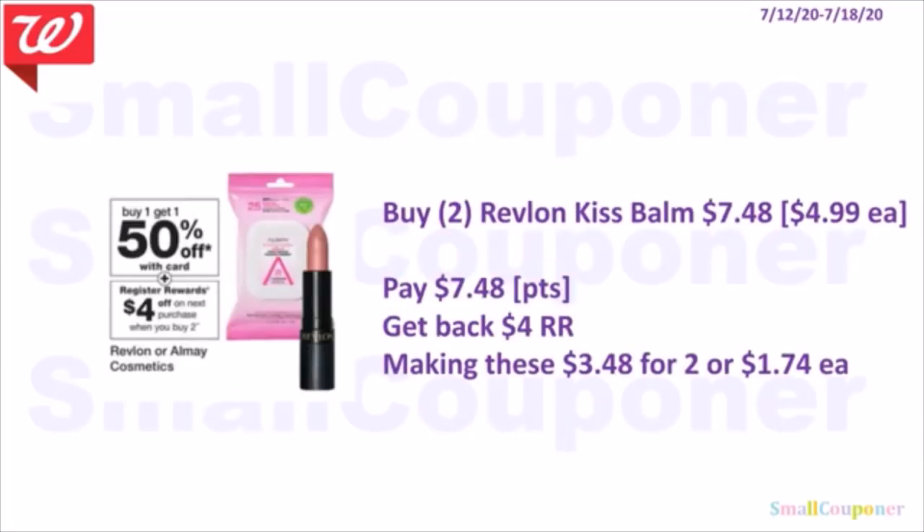Revlon or NYC Cosmetics are BOGO 50% off, and when you buy two, you get a $4 register reward. Buy two Revlon Kiss Balm at $4.99 each — second one 50% off. Two will be $7.48. You can pay the $7.48 with points if doing this deal alone. Get back a $4 register reward, making them $3.48 for two or $1.74 each.